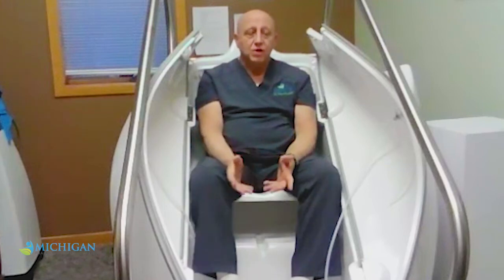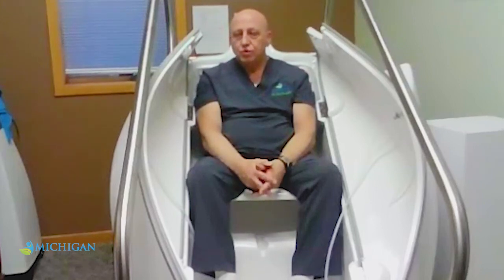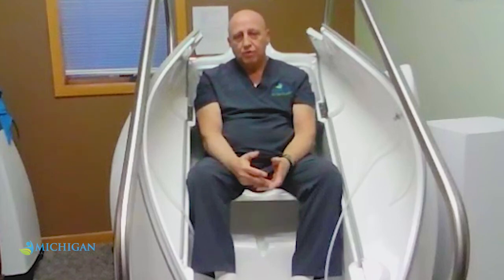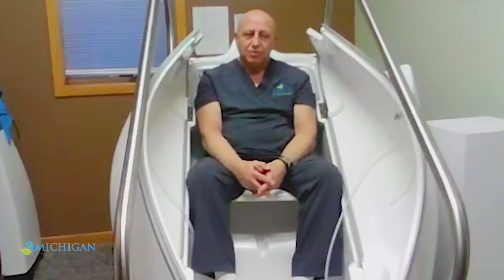If you need to get hold of us, the phone number is 231-421-5213. The website is www.michiganhealthandwellness.com — you can click on the ozone treatment or ozone chamber and it tells you everything about it. You're welcome to come in for a free consultation. We'll go over your history and family history and see what we can do. We have a lot of modalities that people drive hours to come here for — please check the website for other modalities that can help you.